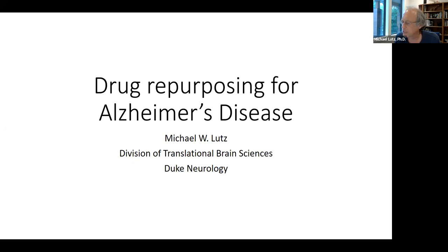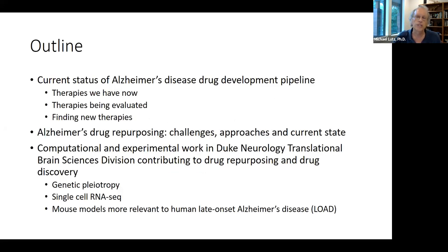I considered several topics related to Alzheimer's genetics and settled on drug repurposing after reading papers that stirred my curiosity. I was excited about how projects I'm working on at Duke Neurology could provide data to drug repurposing strategies, and I'd also done some work on repurposing during my time at GSK. Today's presentation is a combination of a review article, journal club, data club, and a research project proposal.